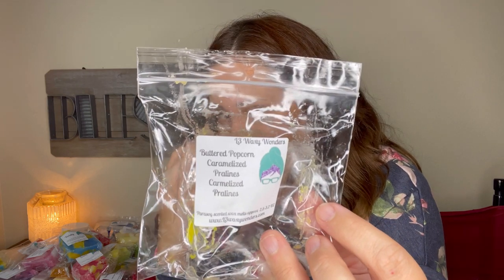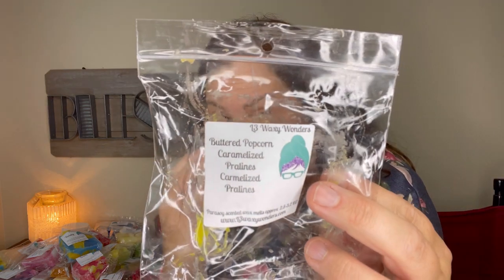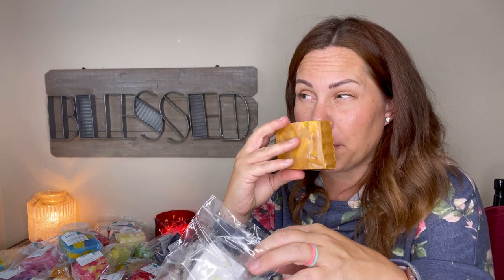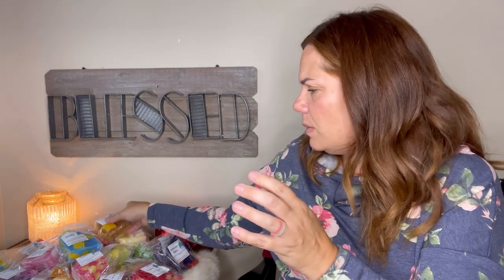Buttered Popcorn Caramelized Pralines — the label actually says 'caramelized pralines' twice, which I found interesting. It is very heavy on the pralines. I do have a different blend with pralines and I really like pralines. You definitely get the buttered popcorn in this one too. Very good and very unique. I wonder who comes up with all these blends.